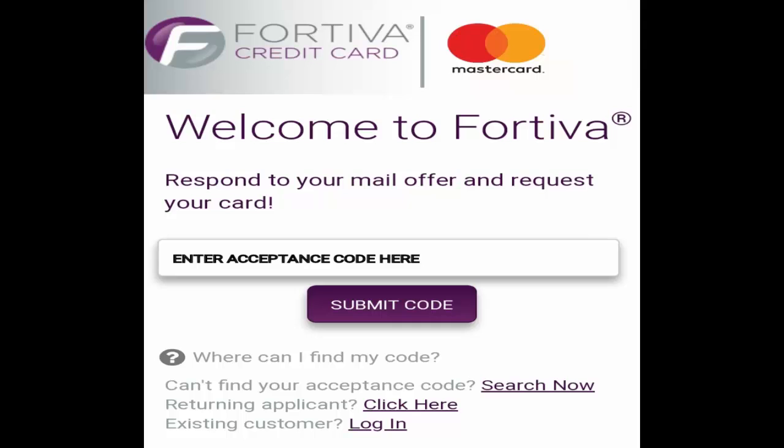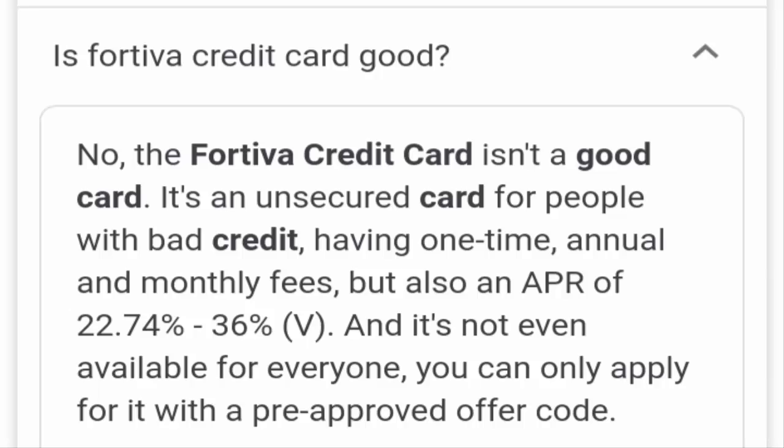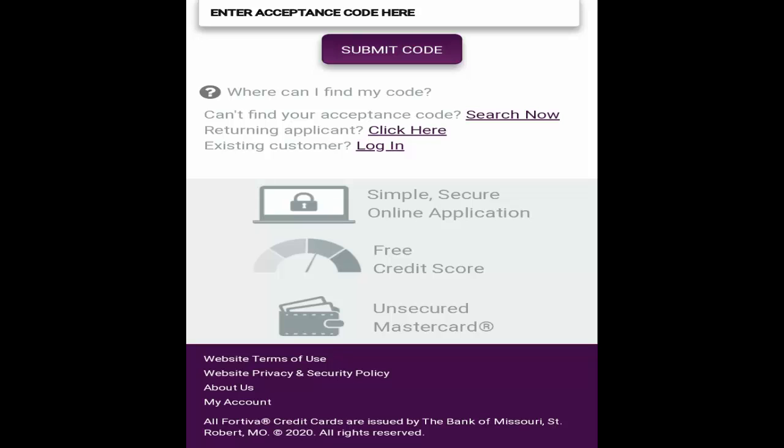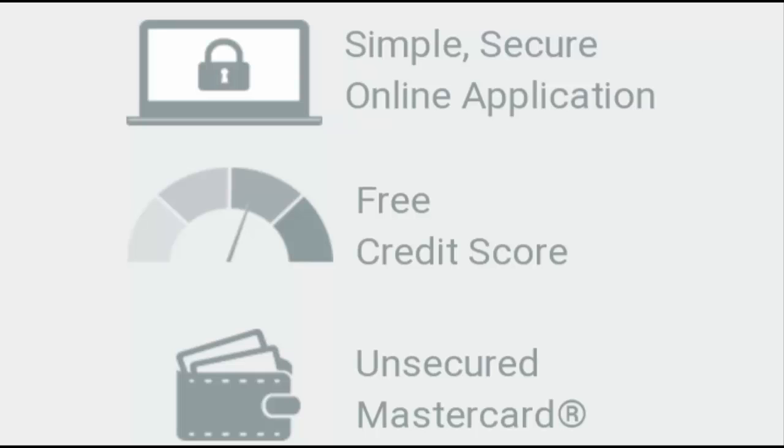Basically it's not very feasible and not very good for people who have a very low credit score. I would not recommend Fortiva credit card com for people wishing to raise their credit score. But if you have used it and had some other contradictory experiences, you are free to mention that in the comment box so that other viewers may get a clearer picture.